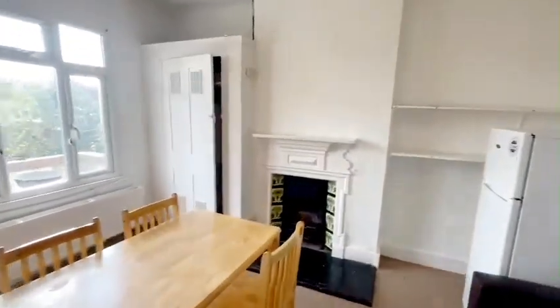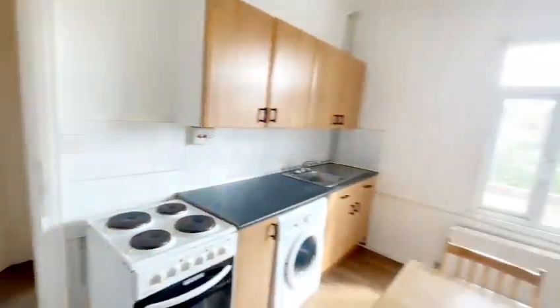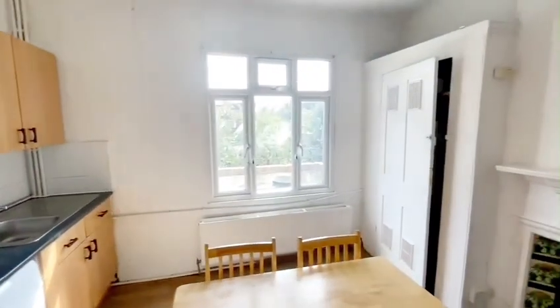If you would like to view this property or see any similar properties, please visit our website robertleraproperties.co.uk, or contact us on 0208 340 3005. Please like and comment on our videos and subscribe. Thank you.